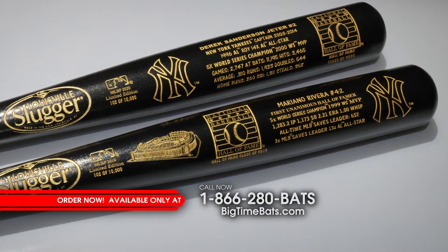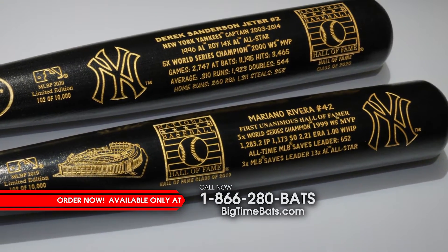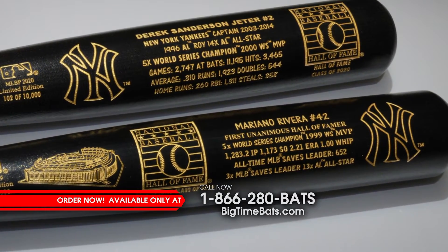These full-size black maple bats come laser engraved with the Hall of Fame logo, Yankees logo, and all of the key stats in their celebrated careers.